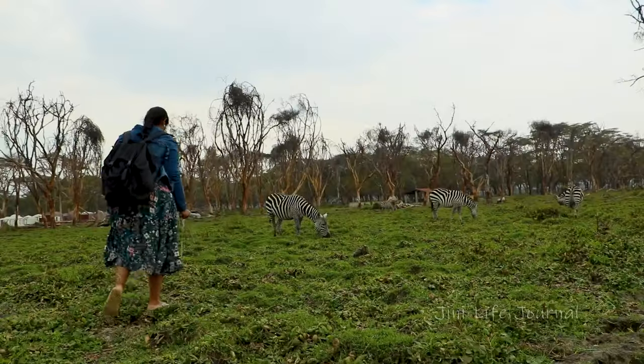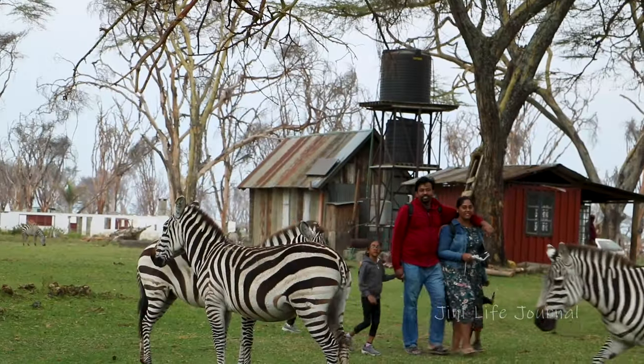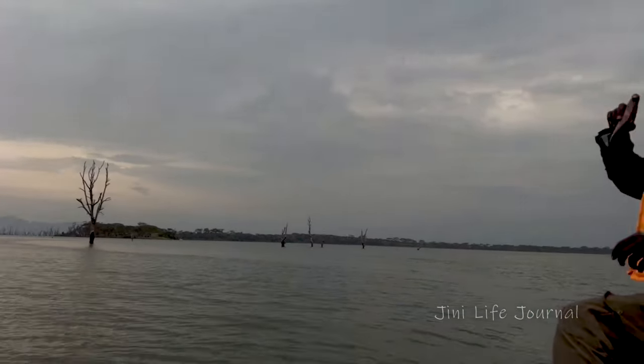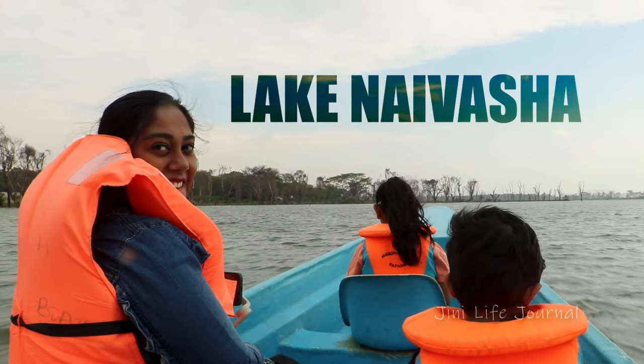One of the beautiful places to see in Kenya is Lake Naivasha and it is home to a variety of types of wildlife including over 400 different species of birds and hippos. And let's together discover the beautiful Crescent Island and Lake Naivasha.